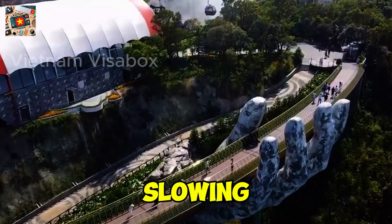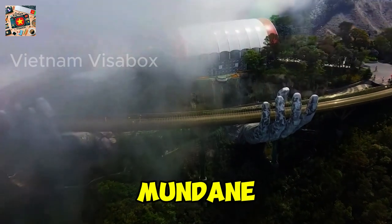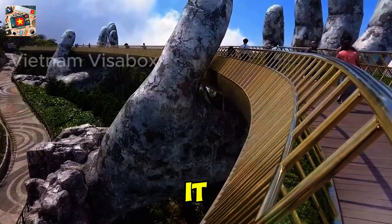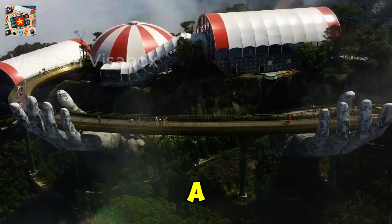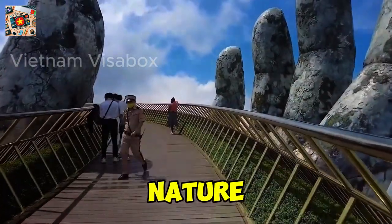You might find yourself slowing down, taking deep breaths, and soaking in the atmosphere, feeling as though you've left the mundane world far behind. When I first visited, I couldn't believe how surreal it felt to walk across what seemed like a path suspended in the clouds. It's a moment that captures both the grandeur of human creativity and the majesty of nature.